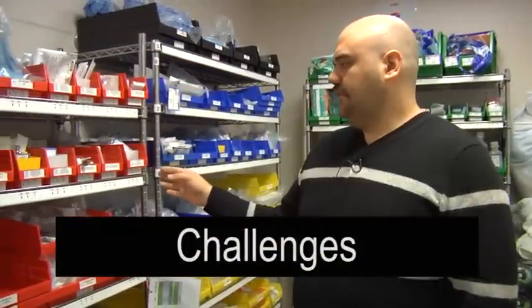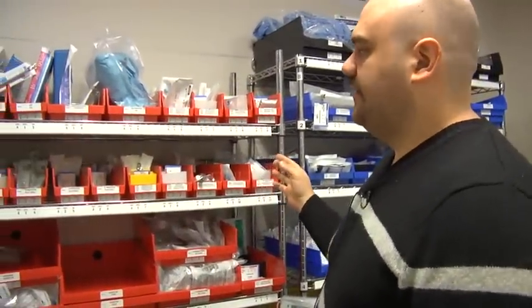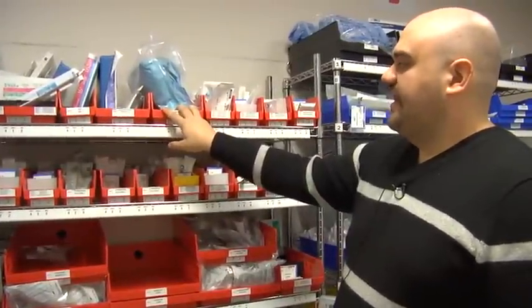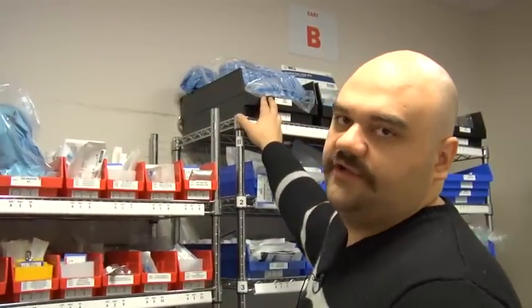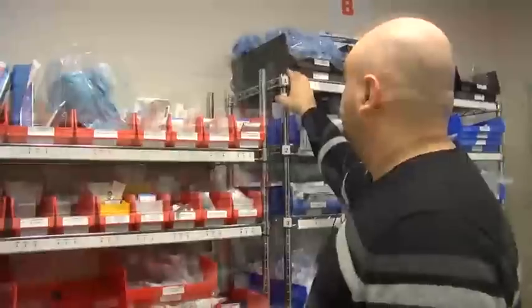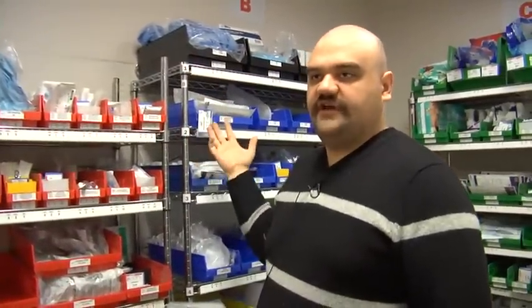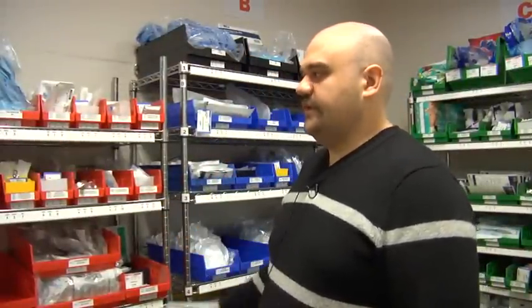One of the difficulties we had was actually in acquiring the bins. There's no single vendor that was able to provide everything we needed. We might be able to get a four-inch bin from Acklands, but if I needed a higher wall for larger items to prevent them from falling out, I had to go to Uline. So it was a bit difficult tracking down the right bin for the right products. I only needed four of these bins but had to order them in a set of 24, so now there are 20 extra bins sitting there.